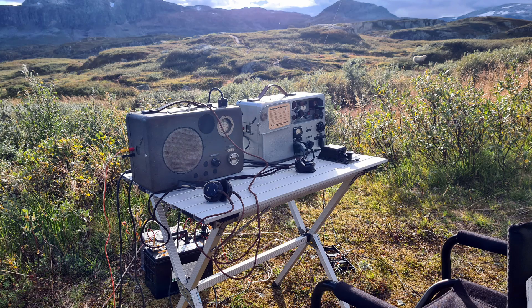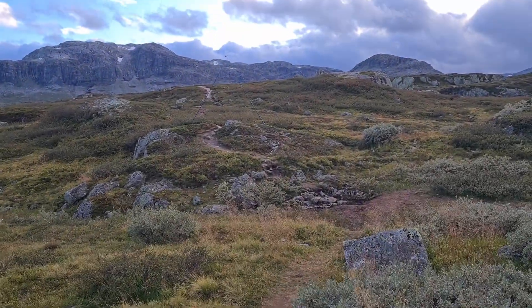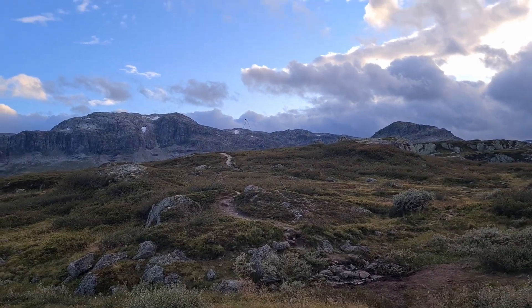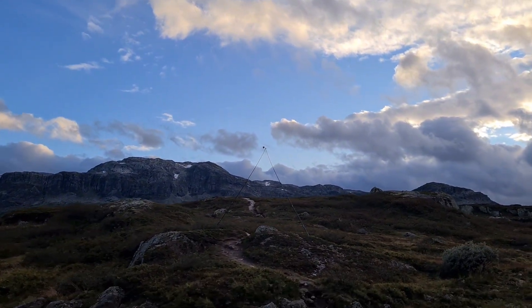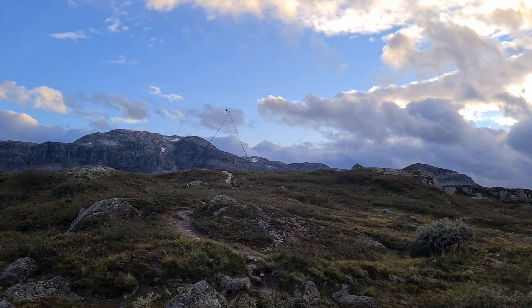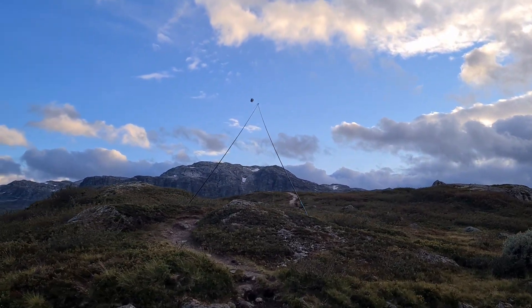Up here, at over 1,000 meters, there's no radio noise. This clean environment is the perfect place to get the best signal and really experience these amazing radios. But first, I want to show you a little bit about the transmitter and receiver.